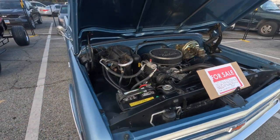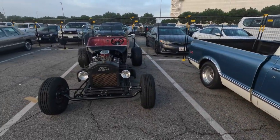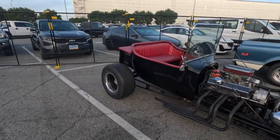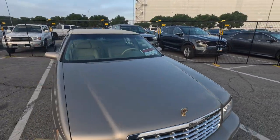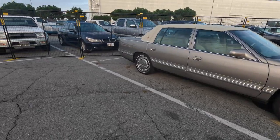65 T-Bird. 68 short bed C10. If I don't pause long enough, you guys can always pause the video or screenshot it and zoom in. Got a T-Bucket, small block Chevy as well, pretty nice meats in the back, hair pins front and rear. 99 Cadillac DeVille — I personally wouldn't consider this a classic, but I know there's some people who do.